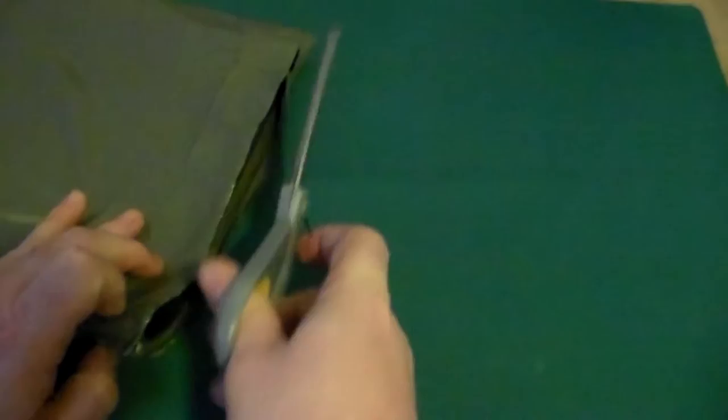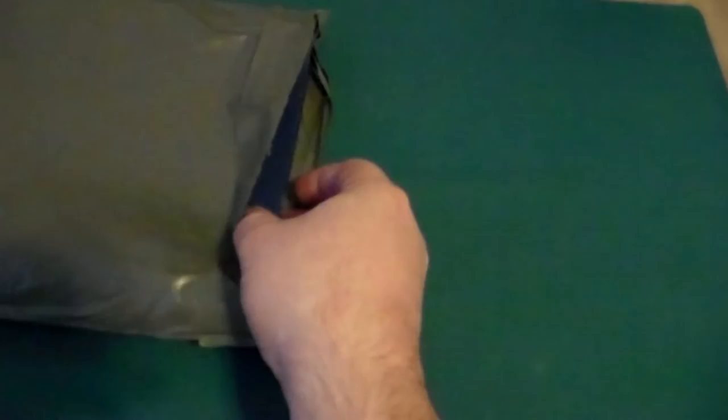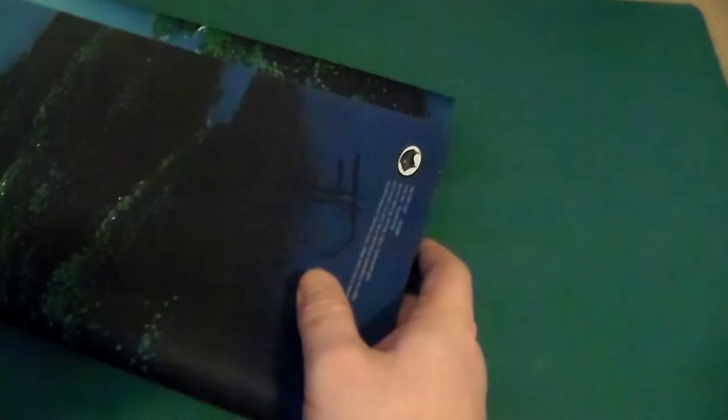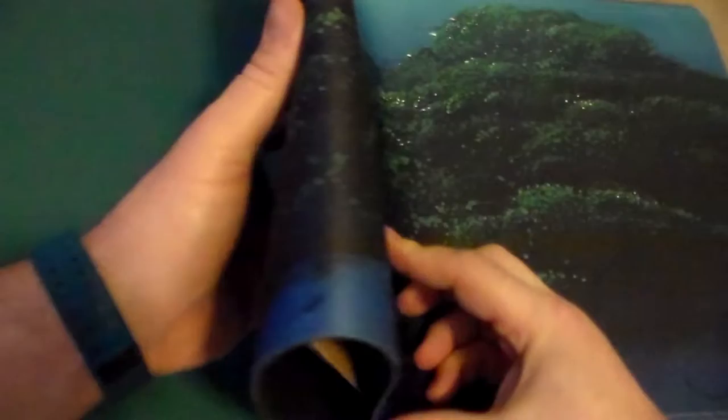I'm very excited about this. All right, here we go — it is a playmat! It is signed by the person who did the Unstable lands and also some of the other Unsets. This is the playmat I got from John Avon. If you look in the corner here, you can see it was signed — he actually signed it. It looks beautiful. I love this. This is the Unhinged Island. Yes, Unhinged Island.